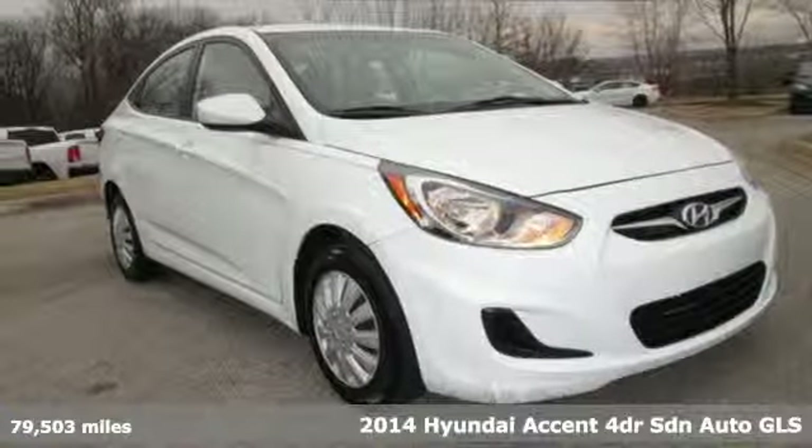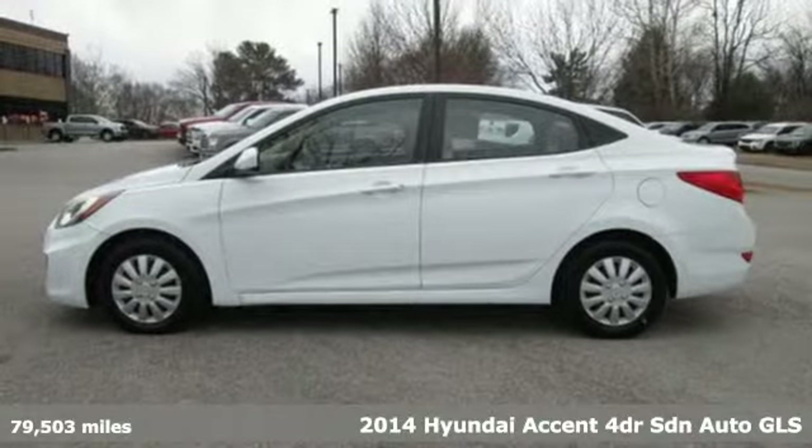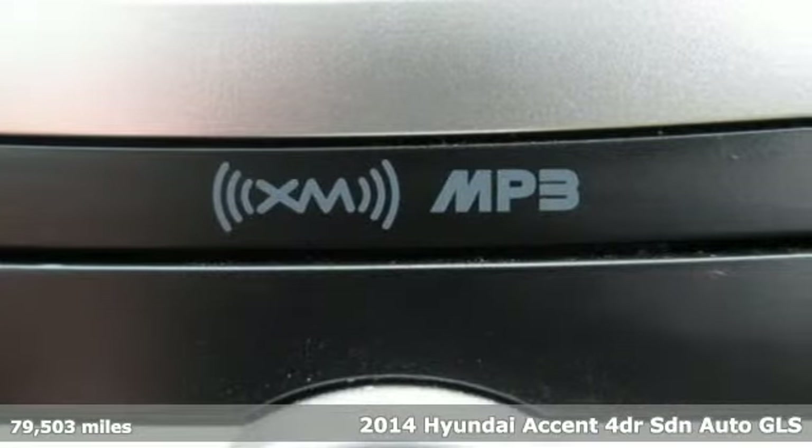Here's a 2014 Hyundai Accent. Challenging convention to find a better way, it's the Hyundai way. It's equipped for all your driving needs and wants.